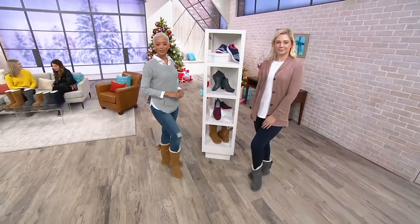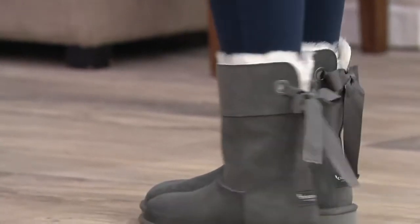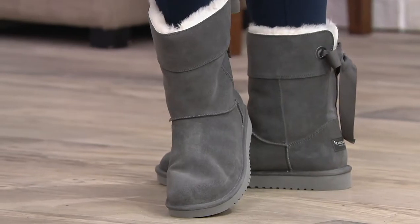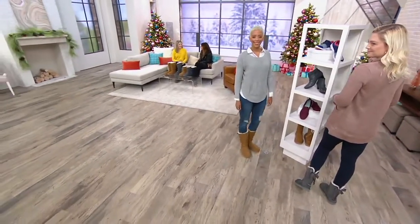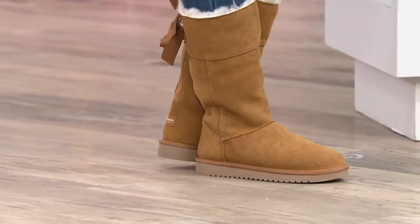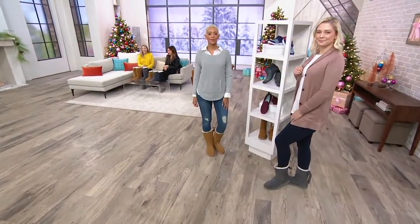Koolaburra by UGG on QVC.com. We came across this shoe and she actually has the shorter version — she stands about 6'2" and she loves it. They have the perfect short boot because whether you're petite or really tall, it's the perfect proportion. The short height is only about seven and a half inches, so it hits most women right below the calf and doesn't cut into the cap. It's a great, very flattering height.